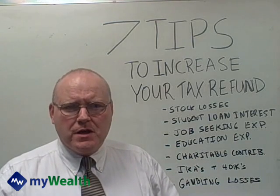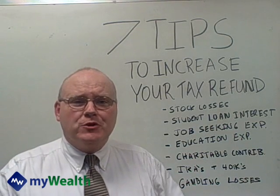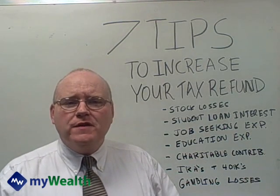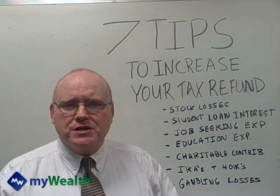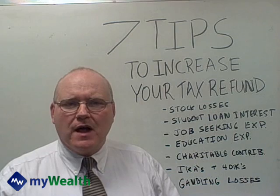Student loan interest. Sometimes people think they get phased out of this a lot quicker than they do. Perhaps your income might have come down. So make certain that you're looking into the student loan interest deduction — if you have student loans and you're paying interest on those, you may be able to deduct it.